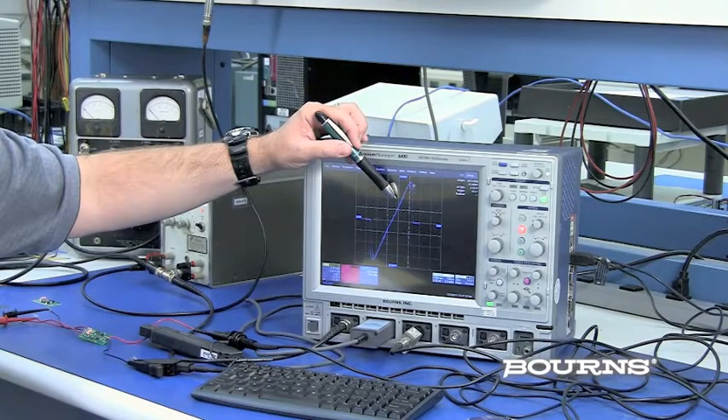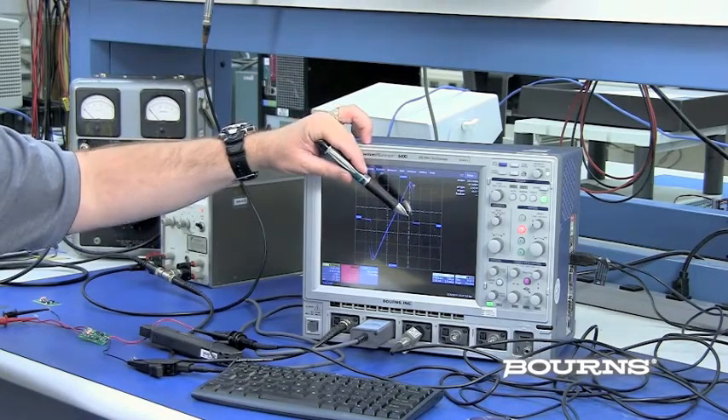When the TBU current limits, the protected state, shown here, allows only quiescent current to flow, disconnecting from the sensitive load.